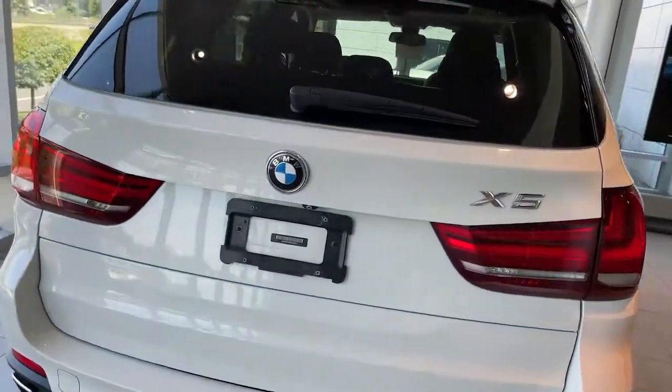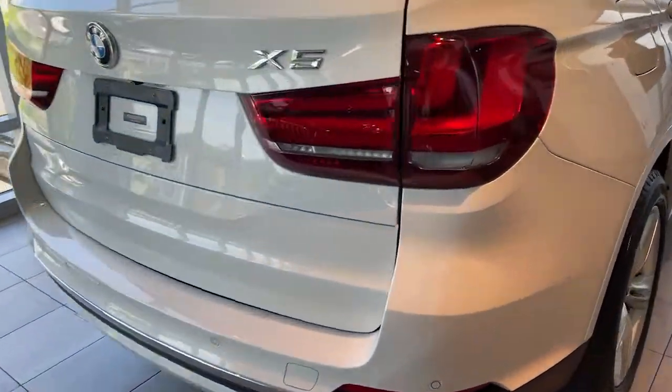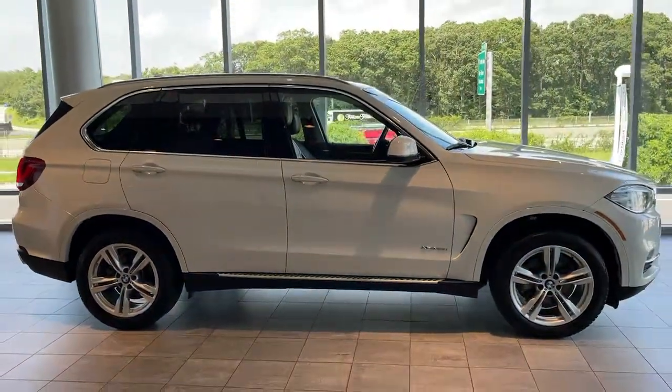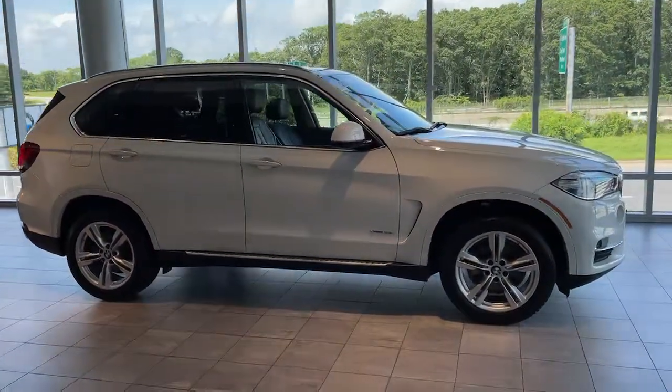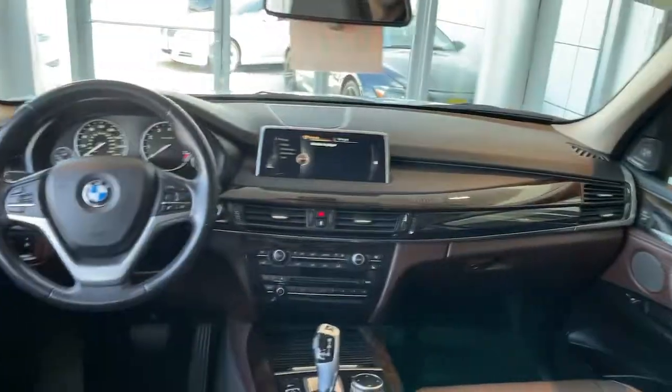These are just some of the great options this vehicle comes with: panoramic roof, all-wheel drive, navigation system, keyless entry, sunroof/moonroof, power lift gate, woodgrain interior trim, keyless start, power passenger seat, and heated mirrors.